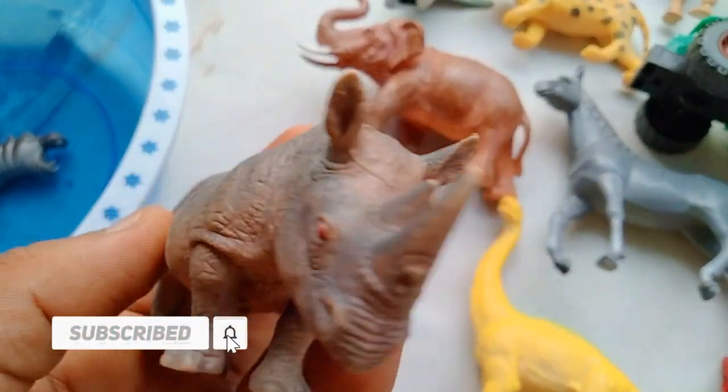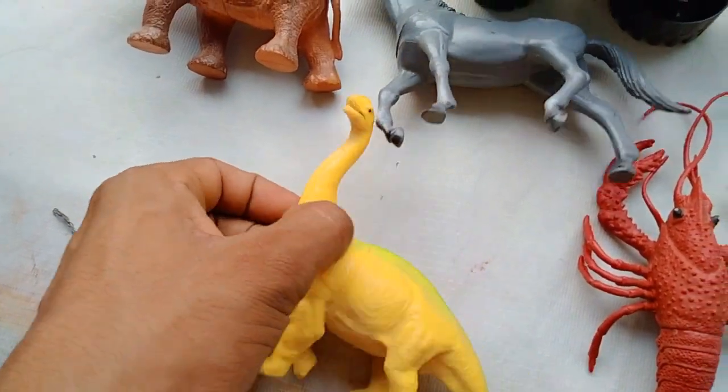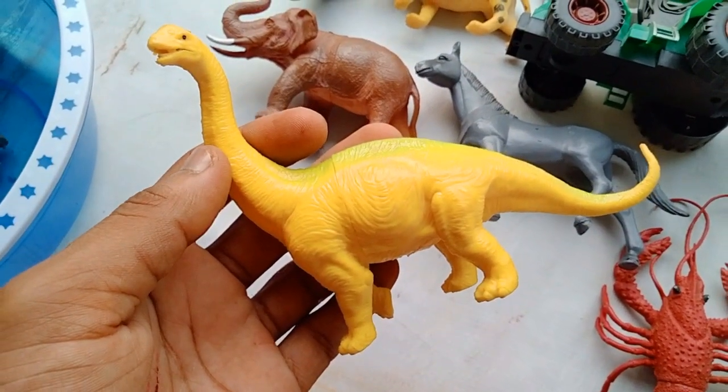And the next guys — rhinoceros! Wow guys, very nice look — rhinoceros! And the next guys — wow — hello dinosaurs!